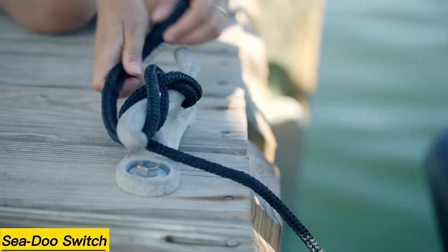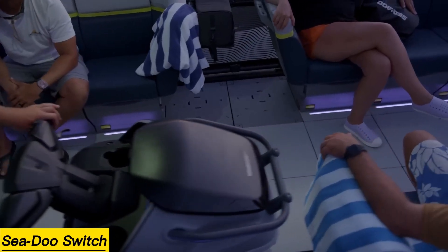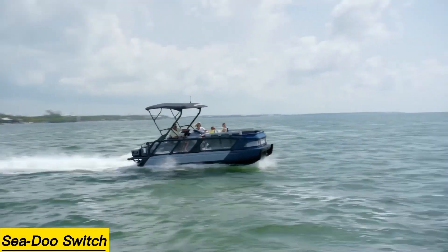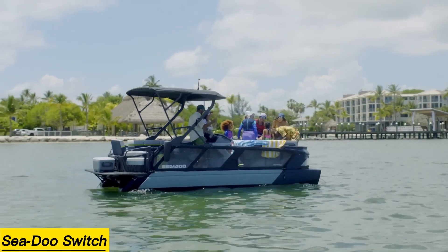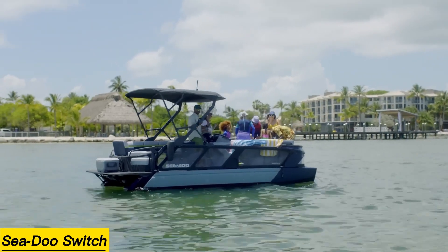Every model includes a trailer and a modular deck system, allowing you to set it up exactly the way you like. One standout feature is its built-in engine borrowed from Sea-Doo jet skis, so there's no need to purchase an outboard motor. Even the entry-level model delivers a reliable 130 horsepower, giving you plenty of fun on the water.